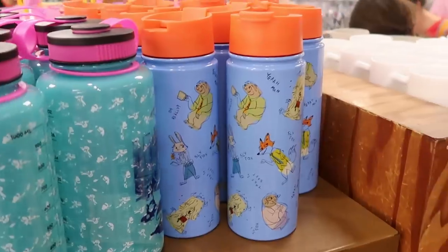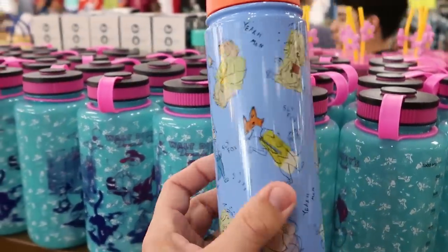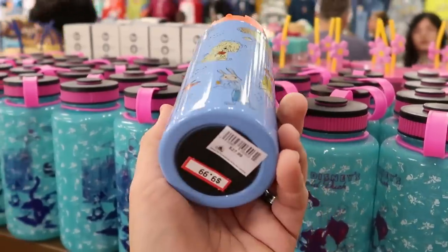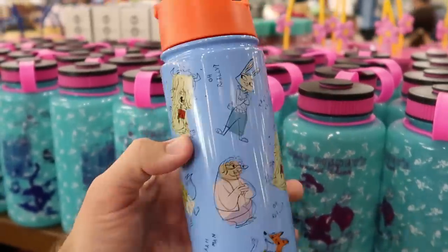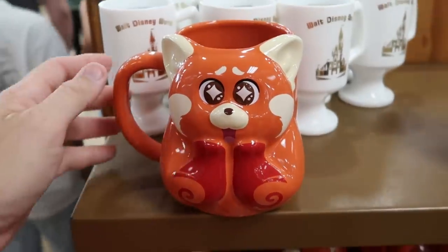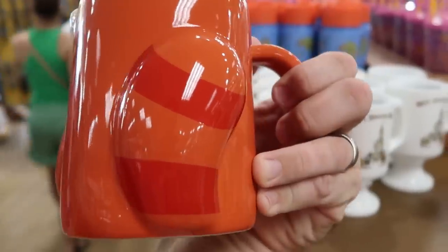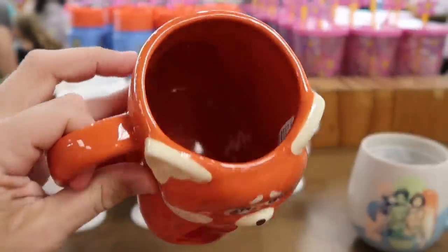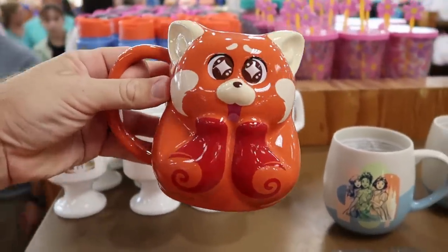Yet another one from Disney's Zootopia with the sloth — it says 'Oh Really,' Sly Fox, Rabbit, 'Take It Easy.' Only $10 from $28, and it's really heavy aluminum. I also want to check out a few of the other coffee mug offerings — yet another one from Turning Red with the red panda tail. This cup is absolutely enormous — $10 marked down from $20.